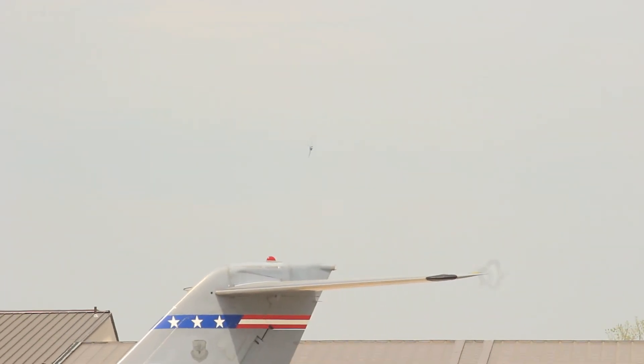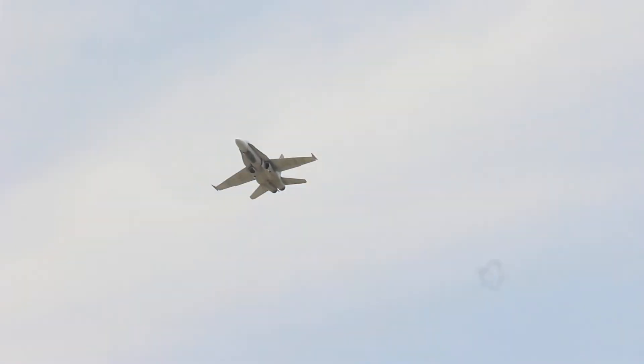Oh, he's coming right at us. It's going to get loud. That's CF-18 Hornet on the unrestricted vertical climb. Yeehaw!